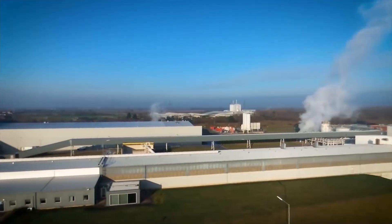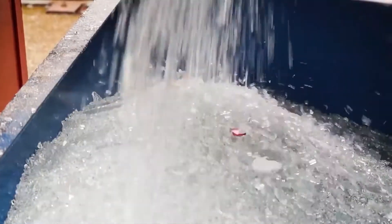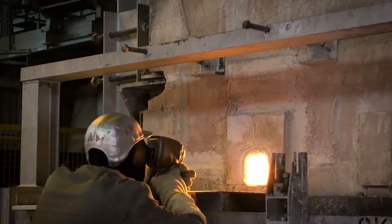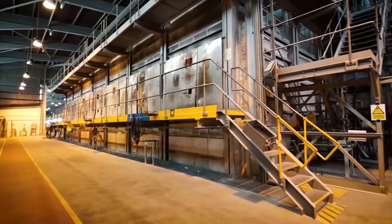We produce around nine miles of glass at our Yorkshire factory every day. It all starts as sand, soda ash, limestone, dolomite, calumite, salt cake, and recycled glass, that's melted in the furnace at 1550 degrees Celsius.